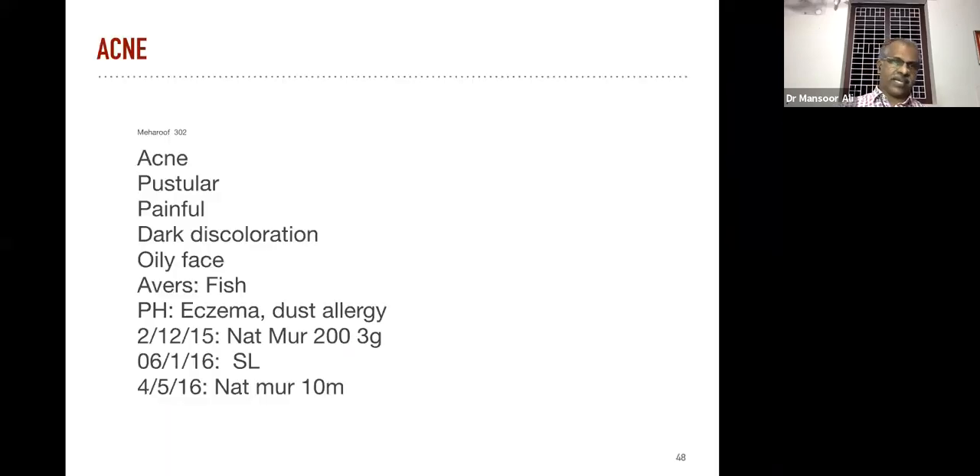Another case of acne — this is a type of pustular acne. The patient is a young individual, the acne is painful and leaving dark discoloration, and his face is also oily. We can manage the oily face to a great extent by our remedy, and also the dark discoloration.